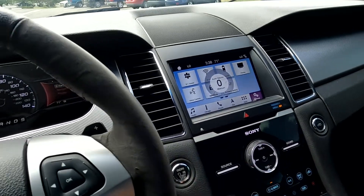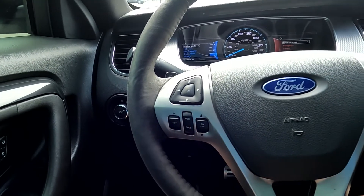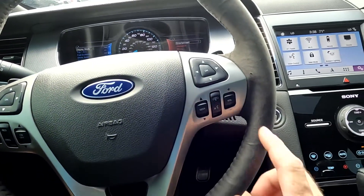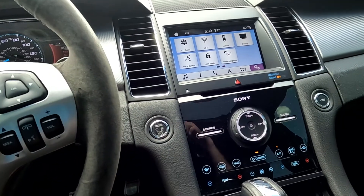The Led Zeppelin sounded good, so we're going to go ahead and turn that down. Come over here — you've got your paddle shifters, cruise controls, your push-to-talk, your stereo toggles, and then you've got your push button ignition.